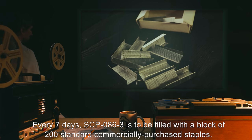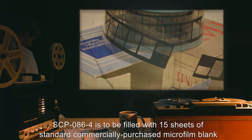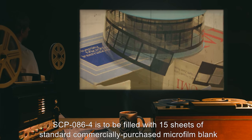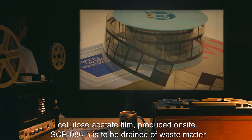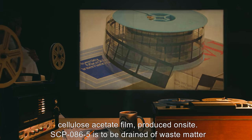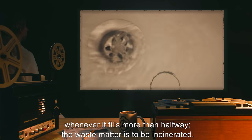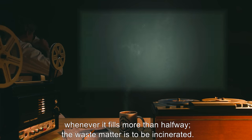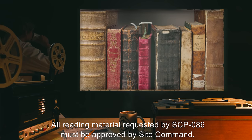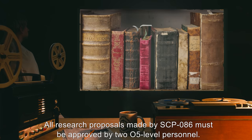Every seven days, SCP-086-3 is to be filled with a block of 200 standard commercially purchased staples. Every 20 days, SCP-086-4 is to be filled with 15 sheets of standard commercially purchased microfilm blank cellulose acetate film produced on site. SCP-086-5 is to be drained of waste matter whenever it fills more than halfway; the waste matter is to be incinerated.